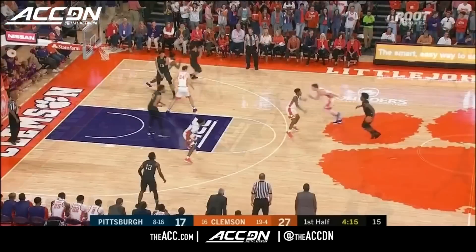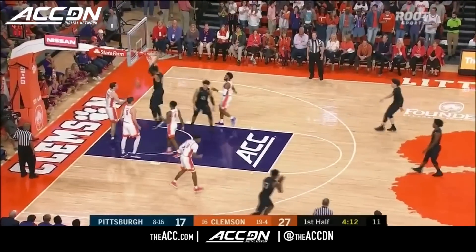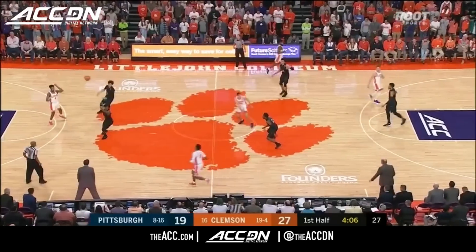Parker Stewart's three is good, with partners to go here in the opening half. A block by Donnell. Getting it back, though, is Brown, and this time he'll dunk it. He's got 11 of the 19 points here for Pittsburgh.